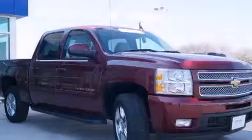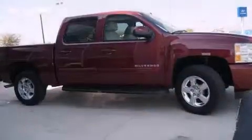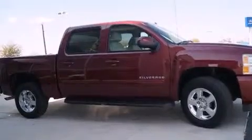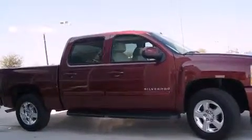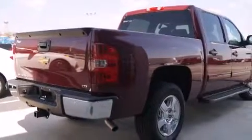Its top features and packages include a rear-view camera, power-adjustable driver pedals, cooled seats, a Bose stereo system, XM satellite radio, chrome wheels, and a tire pressure monitoring system.